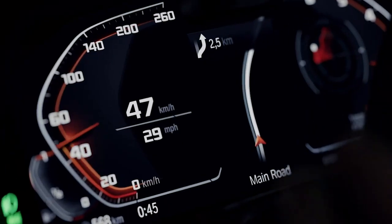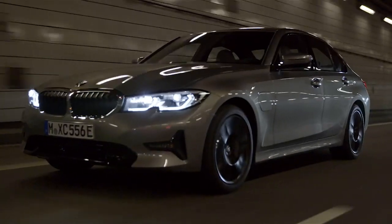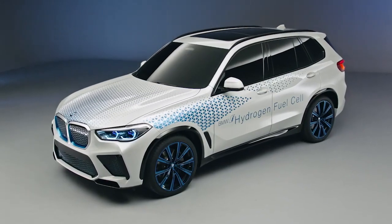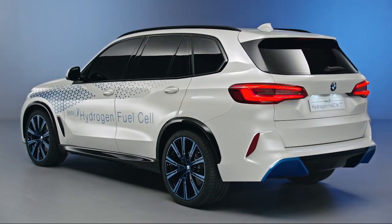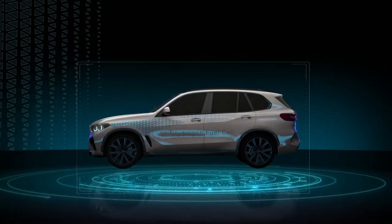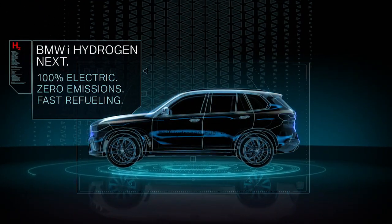The BMW Group offers its customers the power of choice: highly efficient combustion engines, plug-in hybrids, and battery electric vehicles. There is also the prospect of adding fuel cell electric powertrains to our portfolio. These would be particularly well suited to larger models and to meet specific customer requirements such as fast refueling and long operating ranges in any weather conditions.